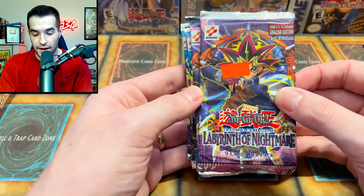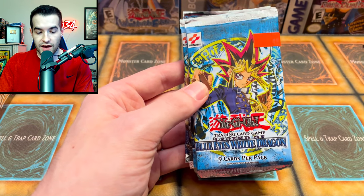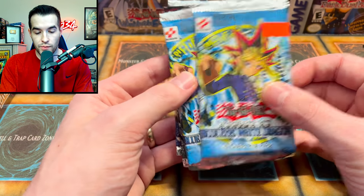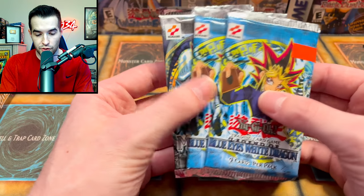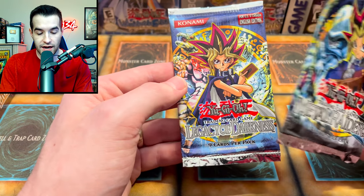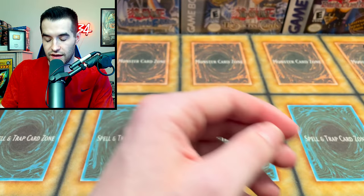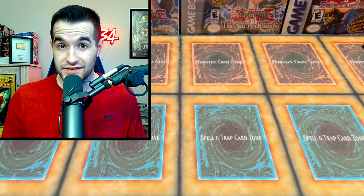We have a $4.99 LOB pack and another $4.99 LOB pack - both original print, unlimited, beautiful. An original print Metal Raiders unlimited, and an unlimited Legacy of Darkness. So that's going to be fun to open up in a video. Let me know in the comments if you want to see that.